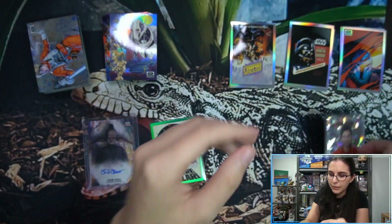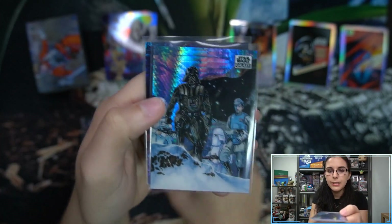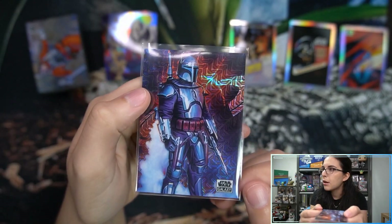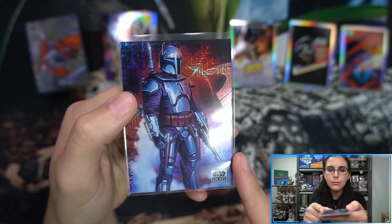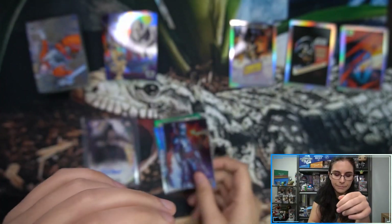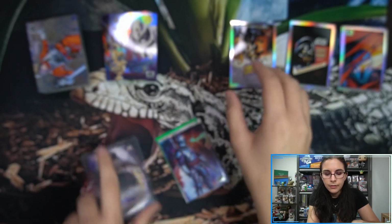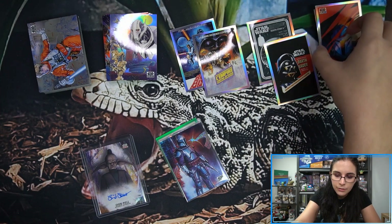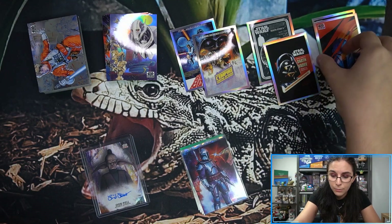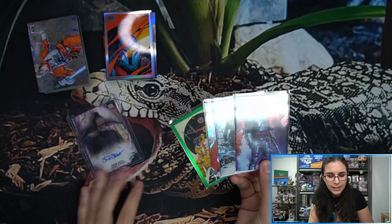Going from highest to lowest numbered: Commander Poe Dameron atomic refractor, card number 95, 7 of 150, art by Paul Andrews. Then the prism 'Surveyed by the Dark Lord,' card number 59, 11 of 75. Then the Mojo Jango Fett — my personal favorite pull from this box, most visually appealing — Jango Fett 13 of 50, art by Steve Chorney, card number 41. Of course we had our guaranteed autograph: Evan Piell voiced by Blair Bass. And as expected, two global posters, two vintage, and two Mandalorian visions — a very fruitful box with four numbered refractors, beating the average of two to three.